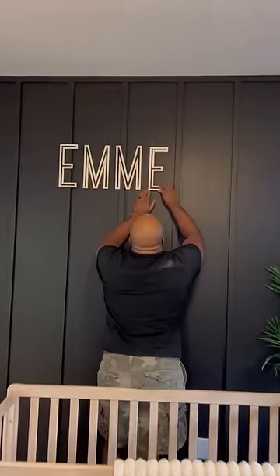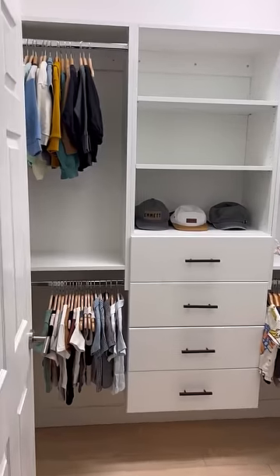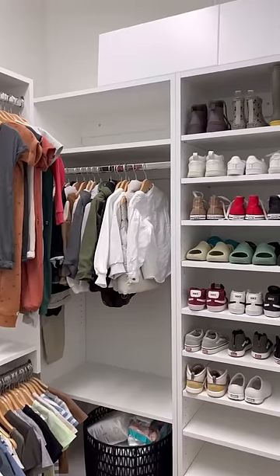We put everything together — I got these name signs from Etsy — and here is the final result. I feel like it turned out so good, I love it.